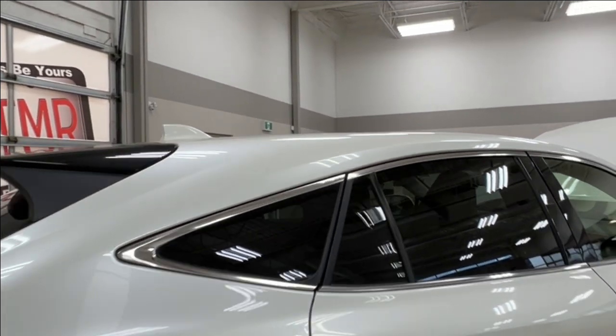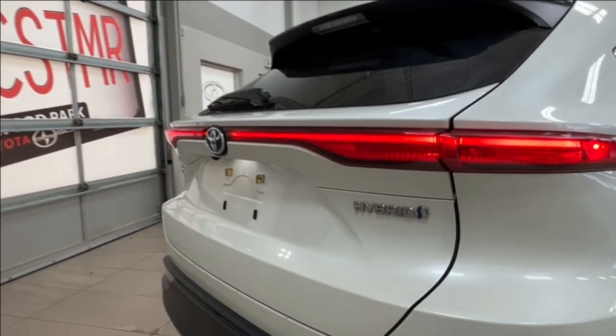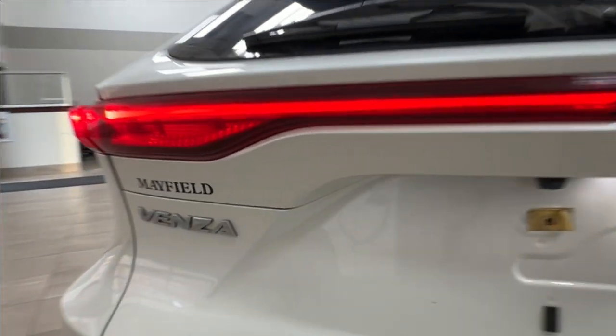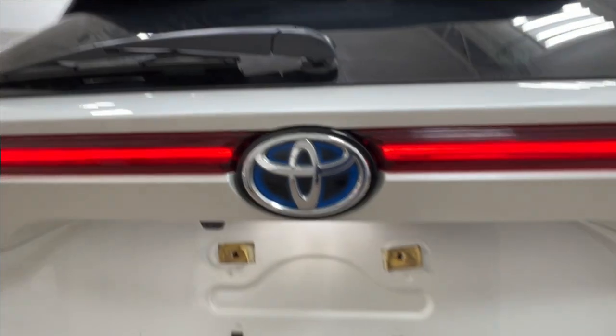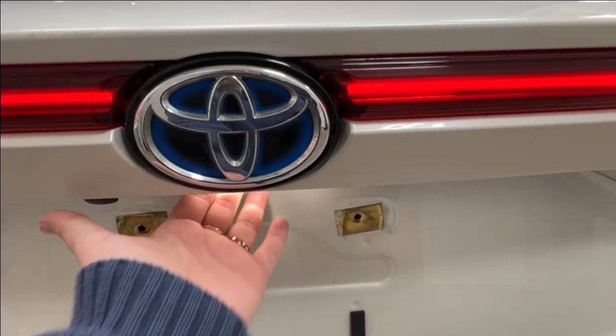All of the rear windows come with factory tint. Approaching the back here you have another hybrid badge, on the right you have your Venza badge on the left, and then underneath your rear logo is the backup camera. To access your cargo space here, simply reach underneath and press the button.